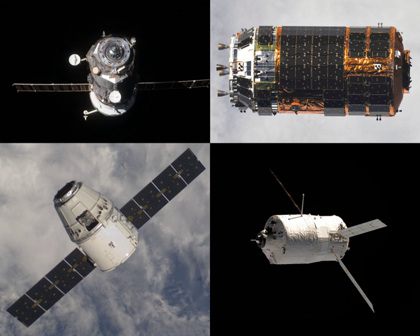As a precaution, the launch of a GLONASS satellite on a Soyuz-2-1B, which had been scheduled for 26 August, was delayed until the engines could be inspected.